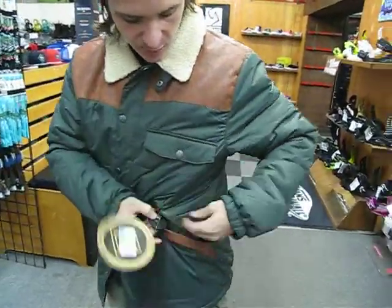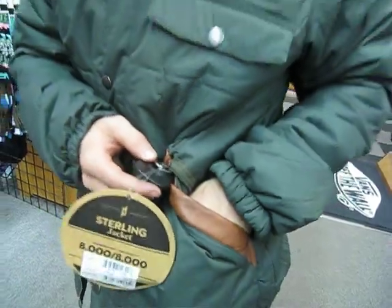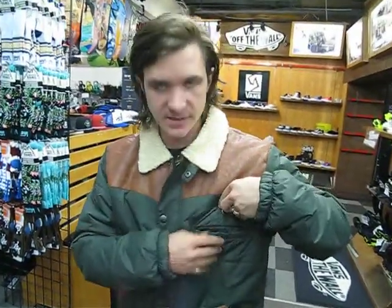Here you got two zipper pockets with the leather trim, nice and soft on the inside for any glasses or anything like that. Nice chest snap pocket.